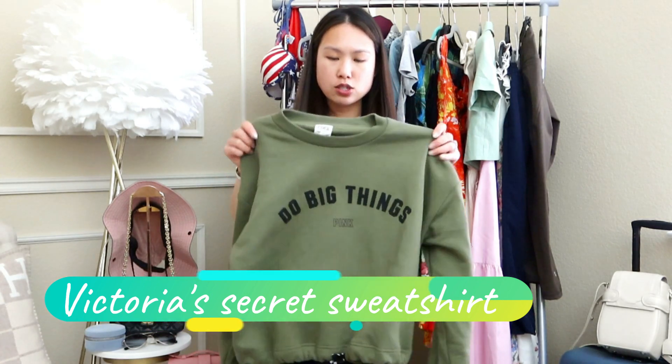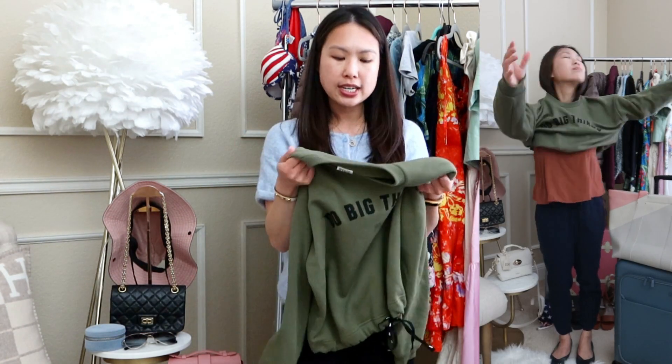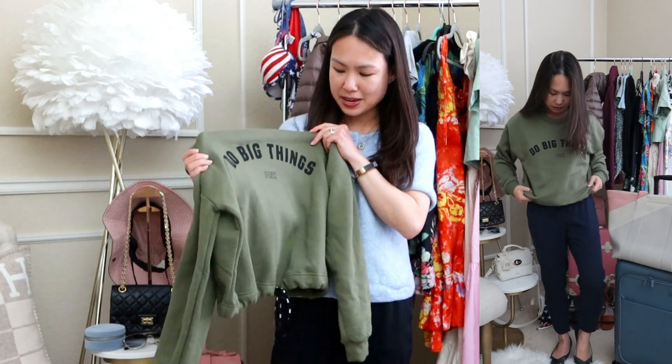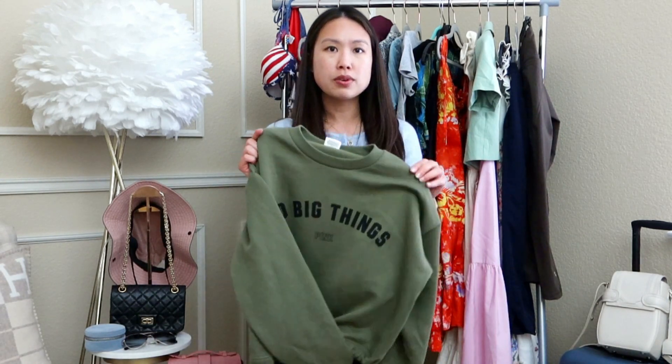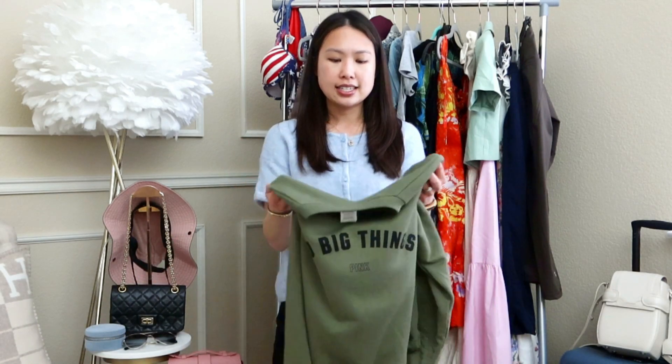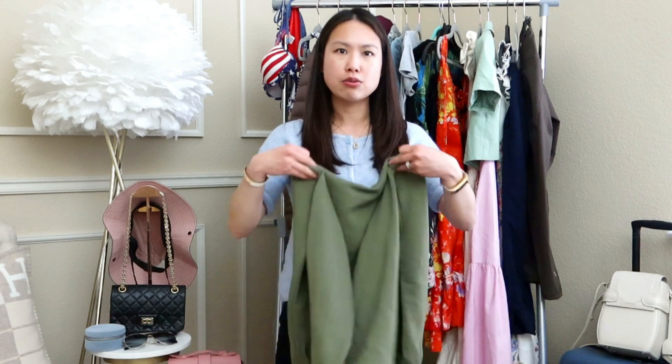I also recently got this sweatshirt from Victoria's Secret — it says 'Do Big Things,' which I thought was cute. It's so snuggly and has a little drawstring at the bottom that cinches the waist so you can wear it cropped. I can throw it over my silk tank if it gets cold, or wear it with my more athletic outfits on a hike — really a nice versatile piece for lounging or anything active.